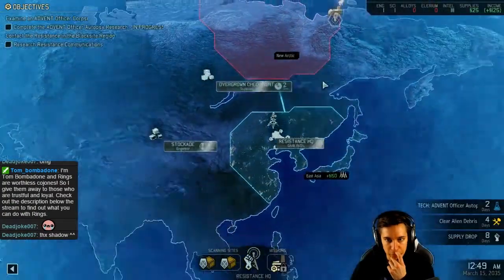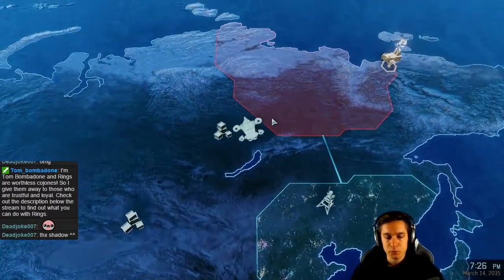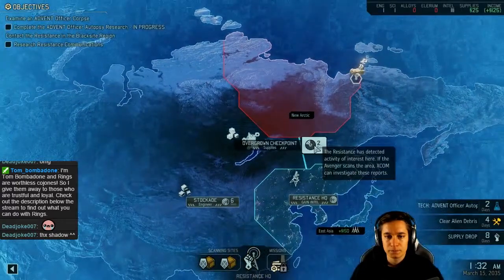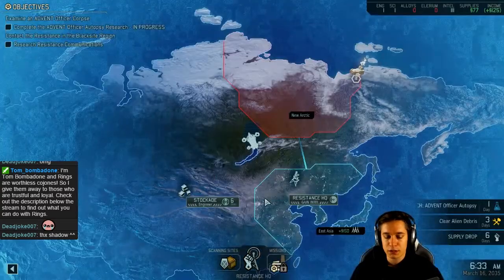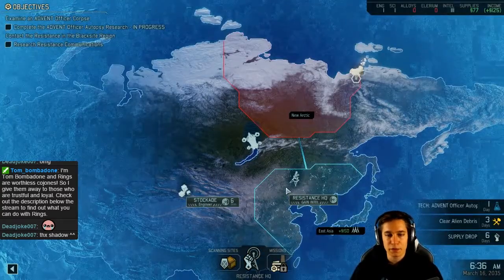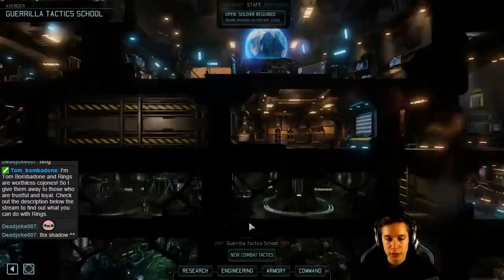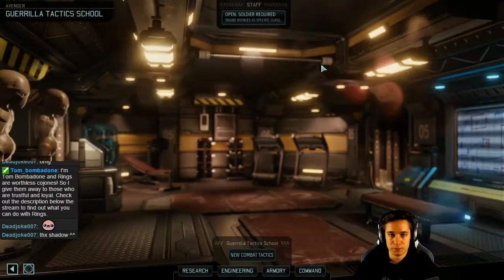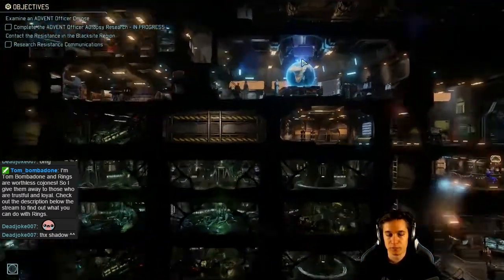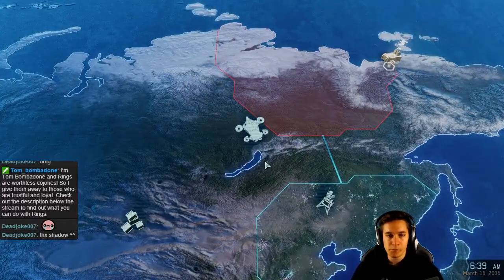Engineer here. Okay, but first supplies — then engineer. Avenger plotting new course. Strategic resource located: 52 supplies. Okay, maybe we can buy something. And from the command center now, something good really — a tactic. Squad size plus one. Nice, let's get it! Awesome. And engineer, Commander, plotting new course.